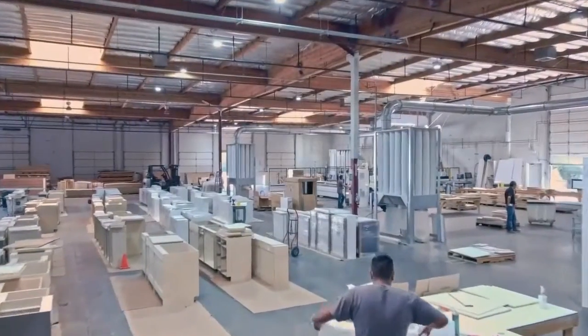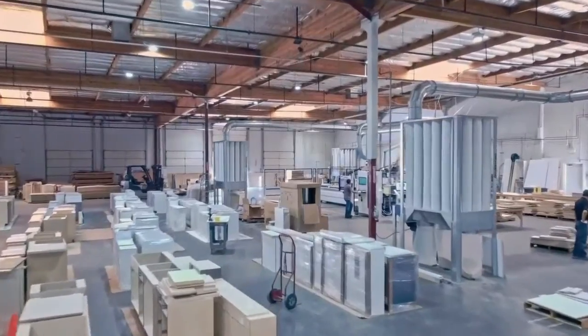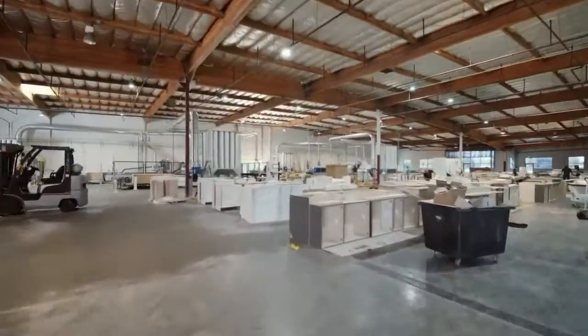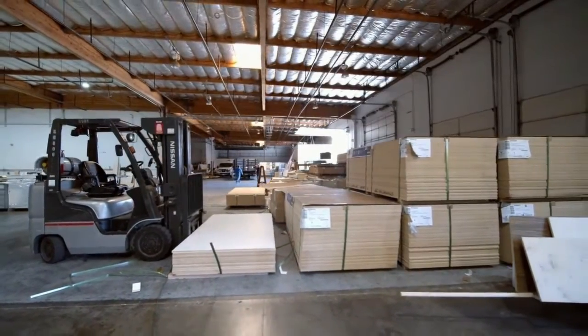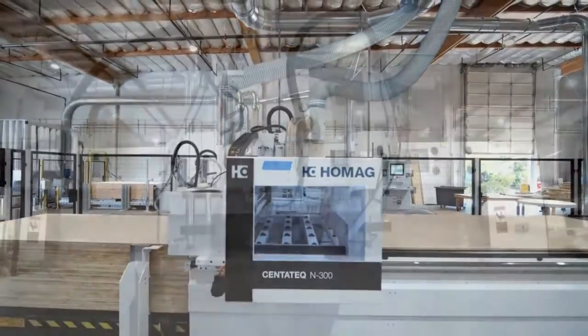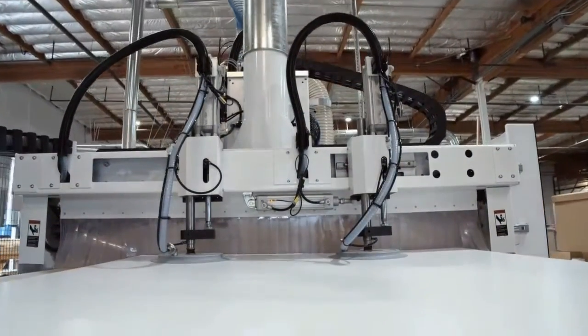We manufacture our own custom kitchen cabinets and bathroom vanities, products, and fabricate our own custom countertops using environmentally approved materials, and are one of the few general contractors in the U.S. offering in-house manufacturing, fabrication, warehousing, and delivery.